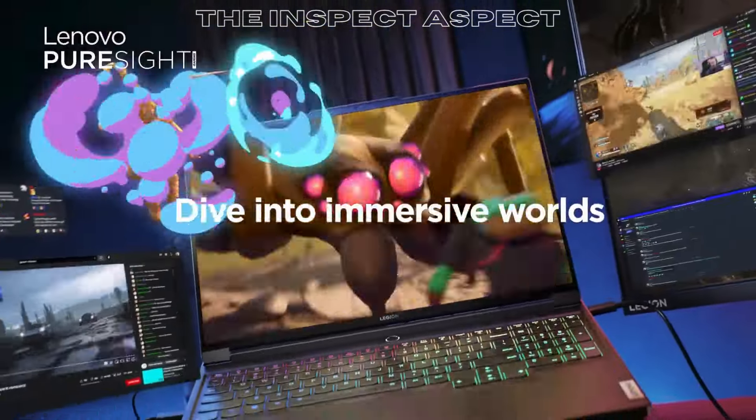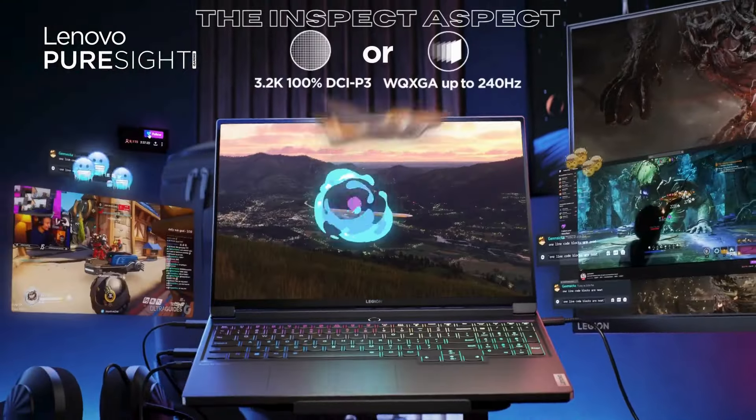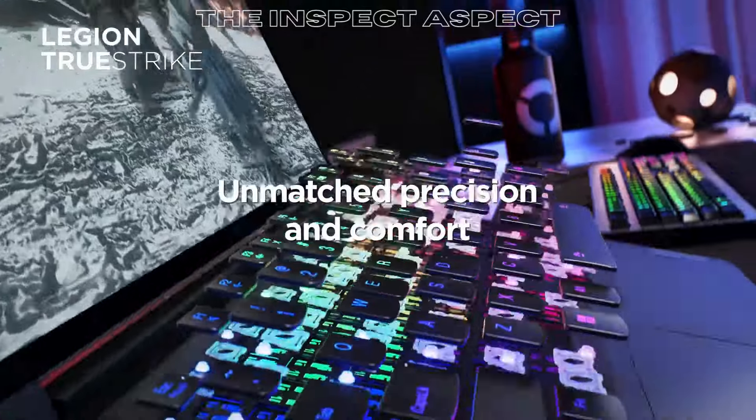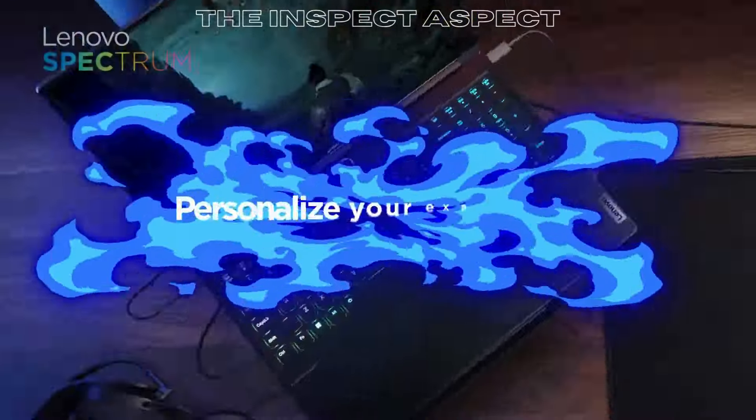16-inch 204Hz display. Enjoy crisp detail and vibrant colors on the WQXGA display with a high refresh rate, providing an immersive gaming and multimedia experience.